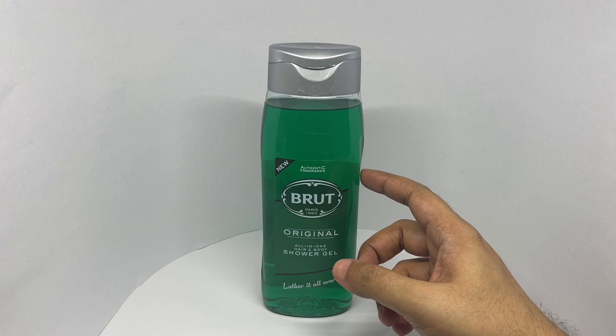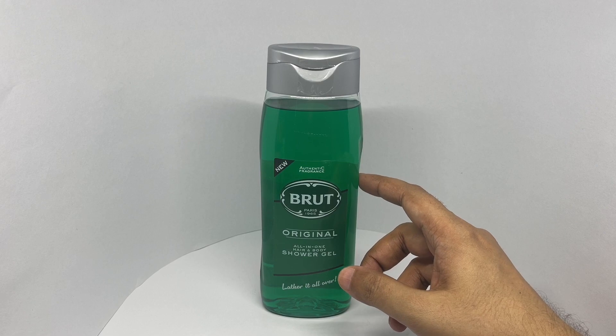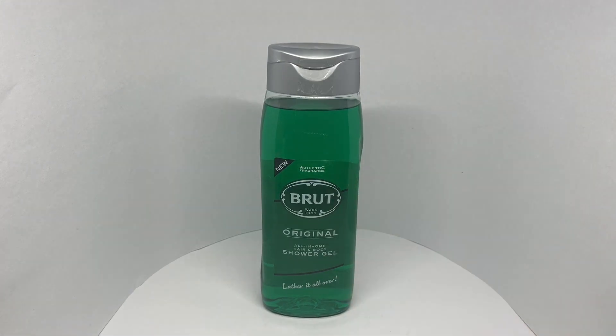It's been a while since I used the Brut fragrance. I can't really tell how close this is to the original Brut, but it smells really good though. It is quite refreshing to use and really fragrant. Quite nice.